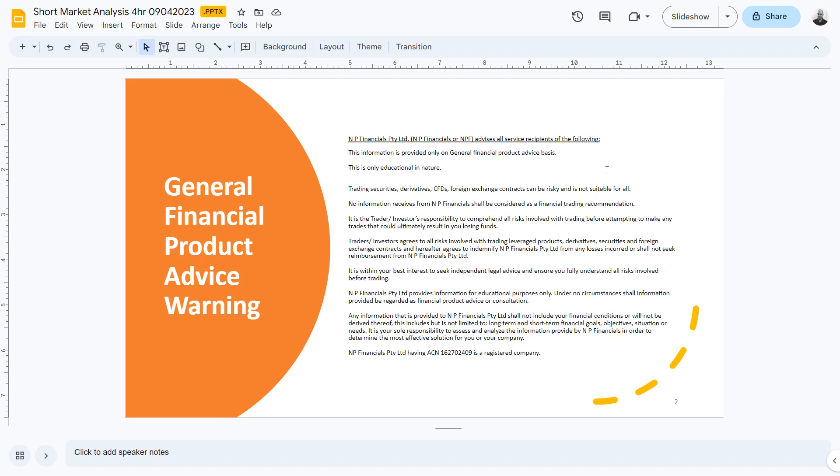No information received from NP Financials shall be considered as a financial trading recommendation. Please take a moment and try to get through the rest of this.